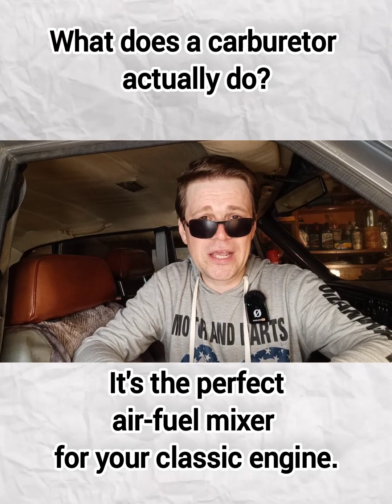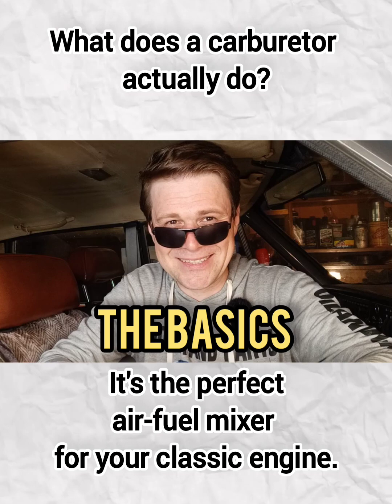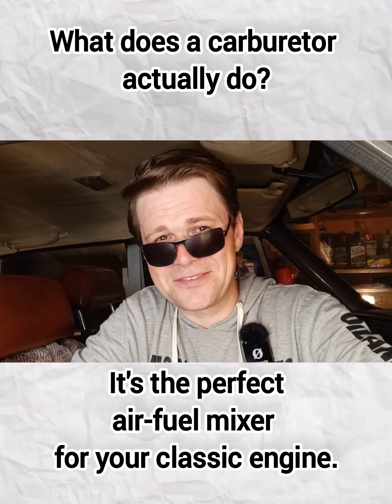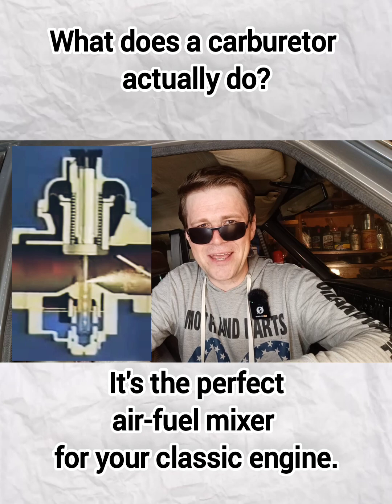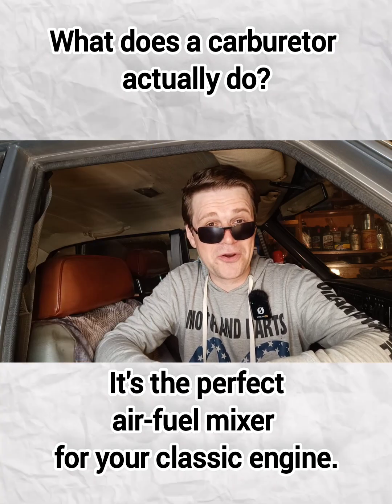Let's start with a quick recap of what a carburetor actually does. Your carburetor is basically a mixing valve — it combines air and gasoline into a fine vapor that your engine can burn.